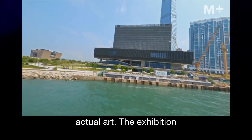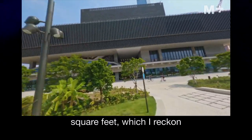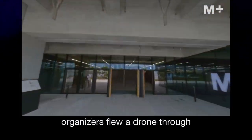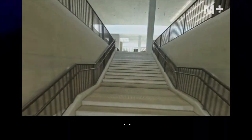The exhibition space is huge — 183,000 square feet, which I reckon must be close to the size of Kanye West's ego. Museum organizers flew a drone through the space and this is the footage they got. Enjoy!